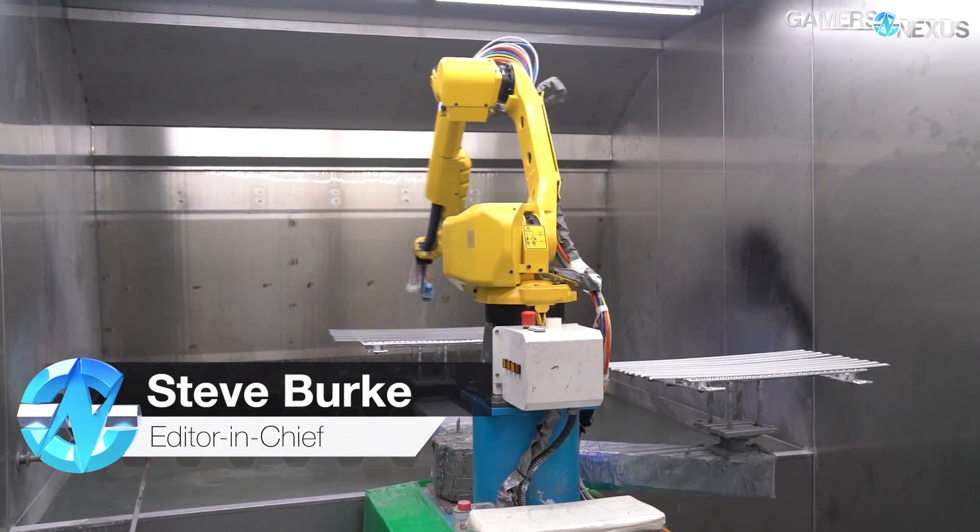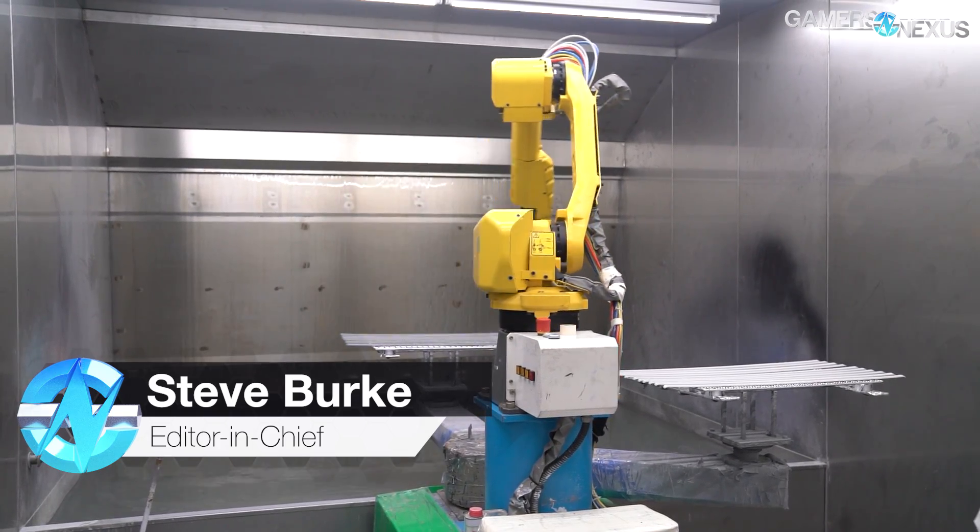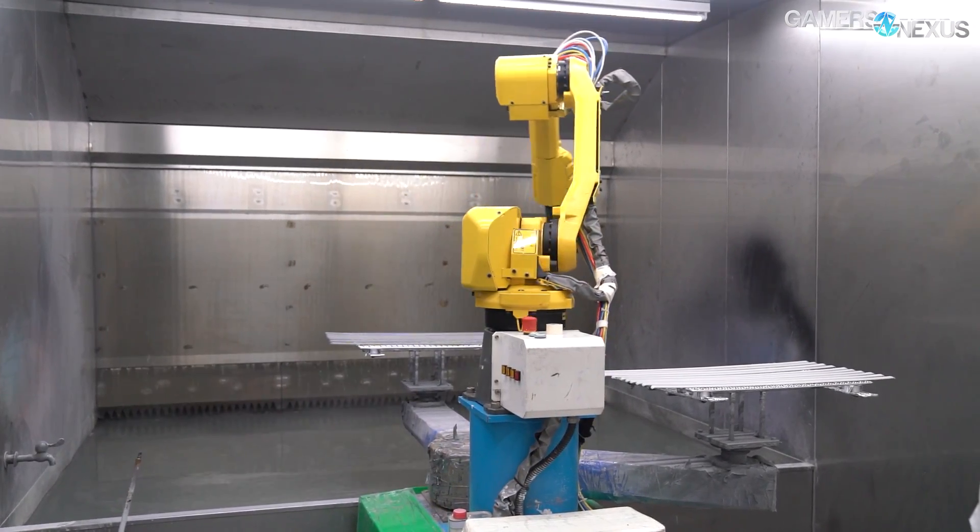Paint is one of the chief processes to dial in for product manufacturing, and today's tour will bring us to a Taiwanese factory replete with a mix of automated and handcrafted painting procedures.